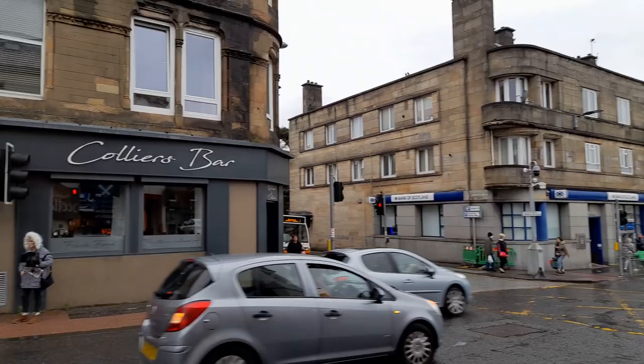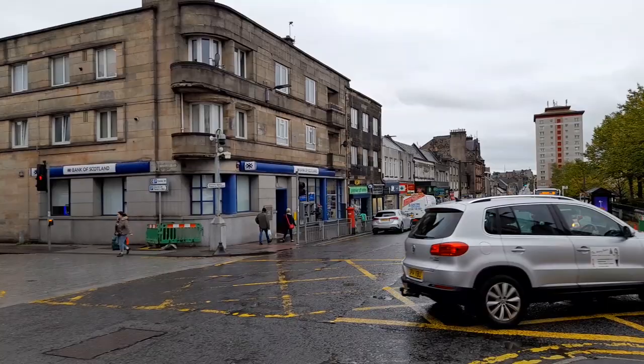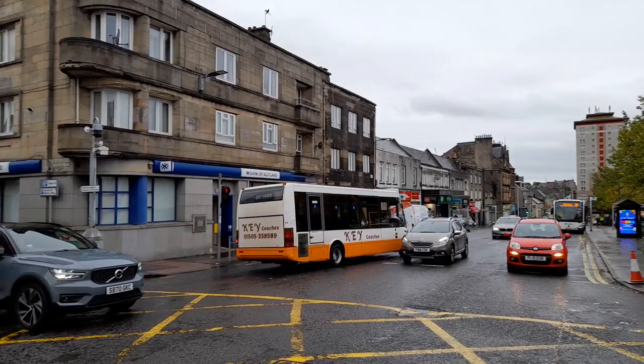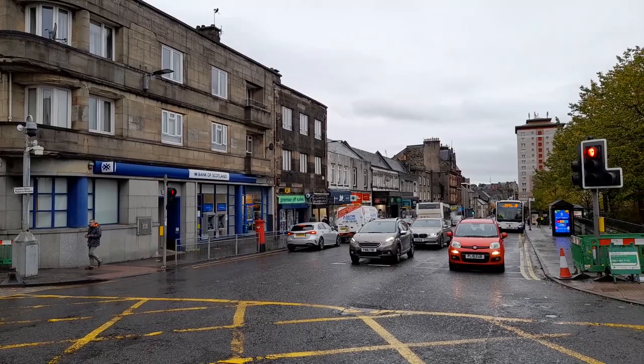Hello again viewers, today we're in the town of Johnstone in Renfrewshire. Just take a wee walk down, a wee trip down memory lane if you stayed in Johnstone. Now you might not know this, the Baxter got a history museum here, and it's in a Morrison supermarket, I think it's just down there around the corner. We'll maybe check that out another time.